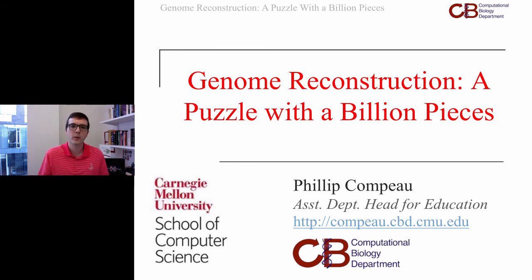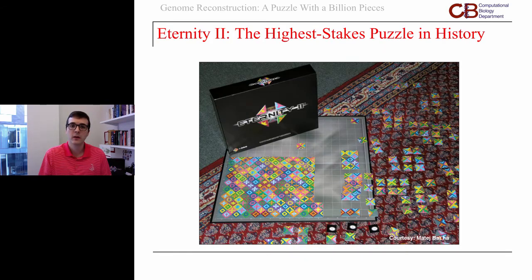I wanted to start with a couple of warm-up brain teasers. One being that there is a jigsaw puzzle produced in 2007 that we think of as the highest-stakes jigsaw puzzle in history. I say high stakes because this puzzle came with a two-million-dollar cash prize — if anybody could solve it before the end of 2010, that person would get two million dollars.